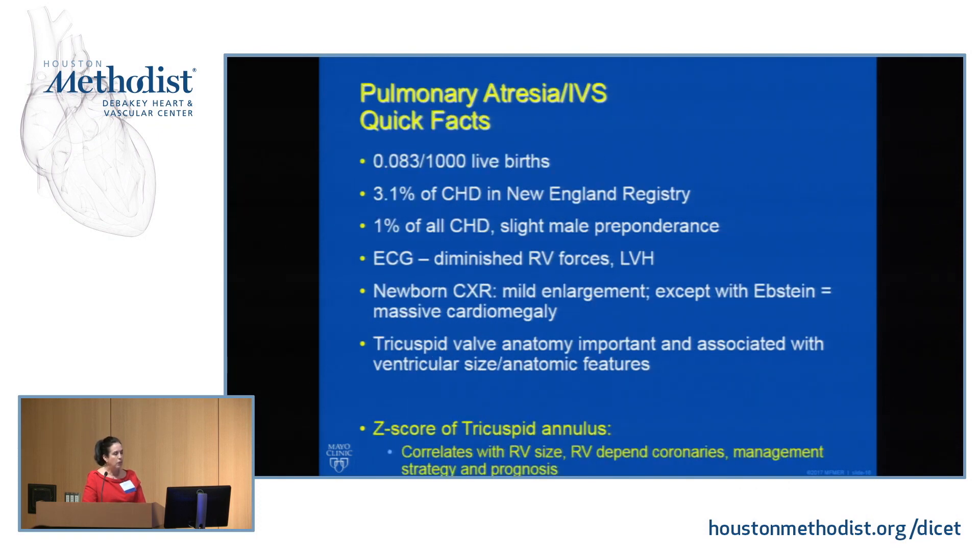This is pretty rare — 0.083 per 1,000 live births — with a slight male predominance. On EKG you're going to look for diminished RV forces and LVH. On chest X-ray, usually there's not much cardiac enlargement, with the exception of a rare malformed tricuspid valve with a lot of regurgitation that can cause right heart enlargement.